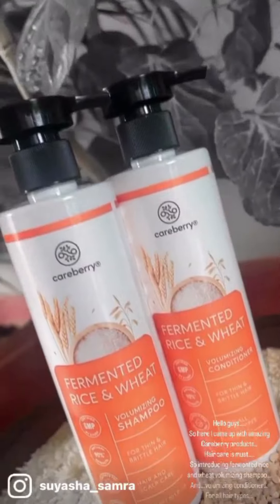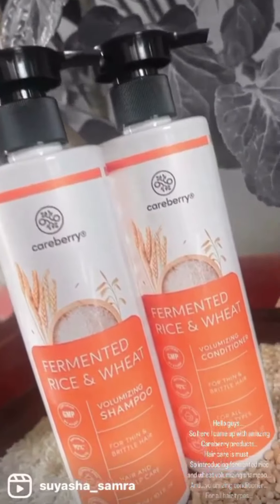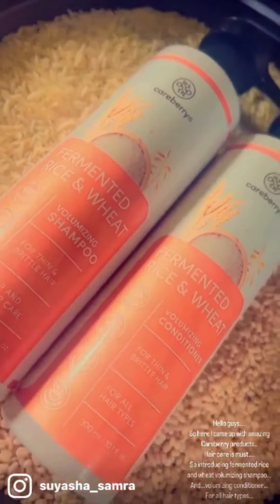Hello guys, so here I came up with amazing Careberry products. Hair care is a must, so introducing fermented rice and wheat volumizing shampoo and volumizing conditioner for all hair types.